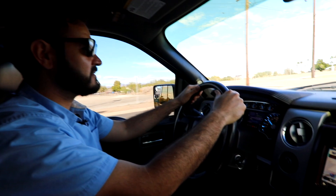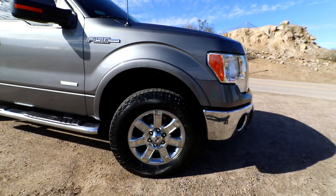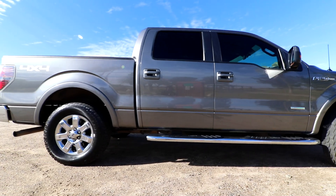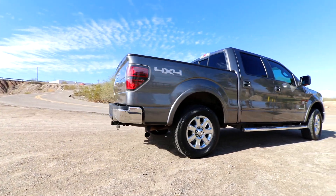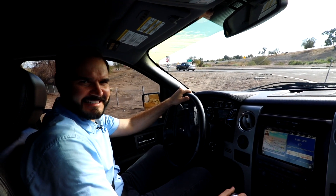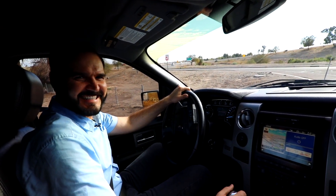This F-150 is in mean condition and it handles very nicely, pushing 365 horsepower and 420 pounds of torque. Therefore, power would not be a concern for any of your off-road needs or for pulling that trailer with all your toys. What do you think — did it pass the test? I think it did.